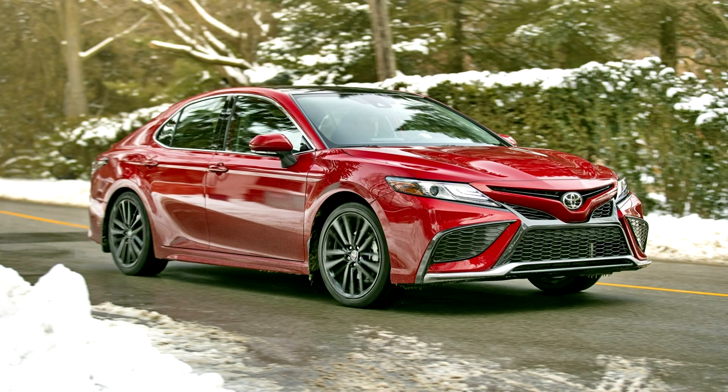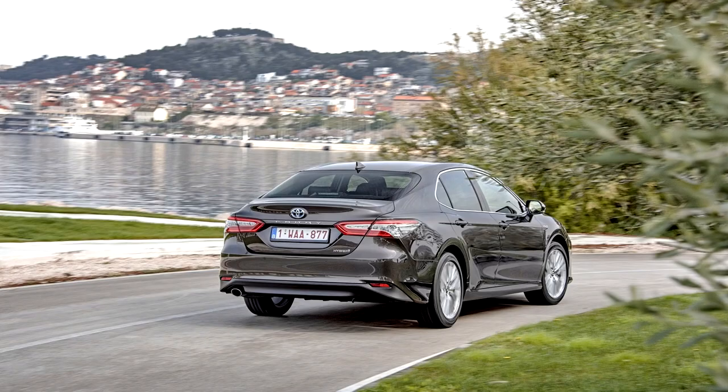The facelifted North American Camry was unveiled on July 15, 2020, and went on sale in October 2020. The facelifted Camry was also released in Japan on February 1, 2021.